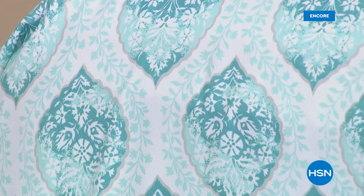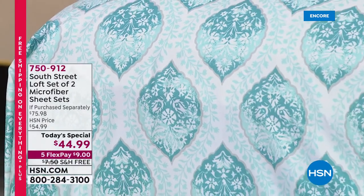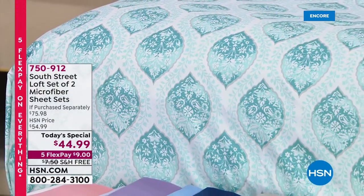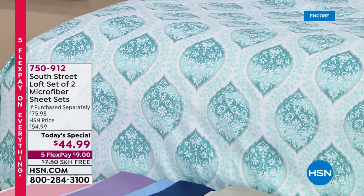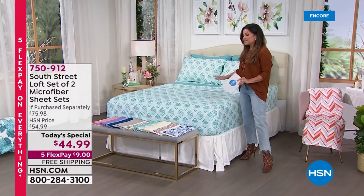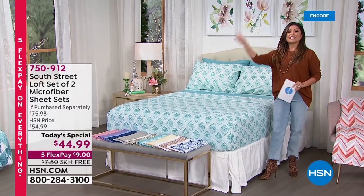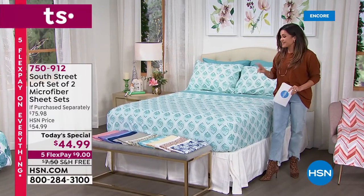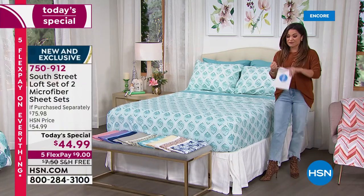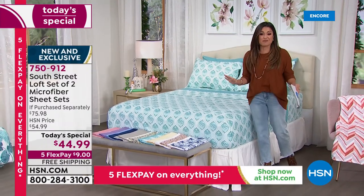Not since 2013 have we seen a Today's Special like this one. We're going to help you add instant color, comfort, and personality to your bedroom. This is the easiest makeover times two, coming from South Street Loft. What we are doing for you today is their top-selling premium double brushed microfiber sheet set times two. You are getting brand new, totally exclusive colors and prints times two — a fitted sheet, a flat sheet, and two pillowcases.